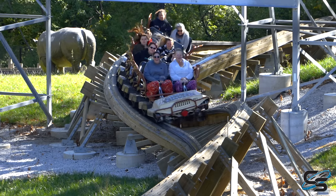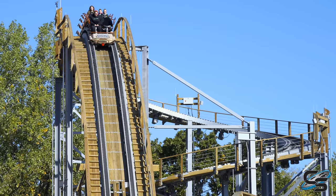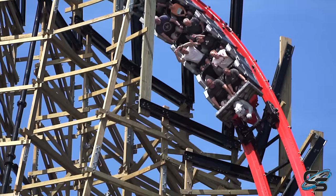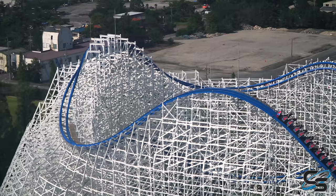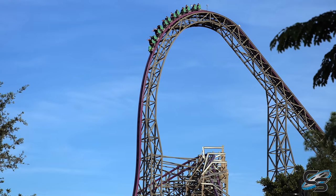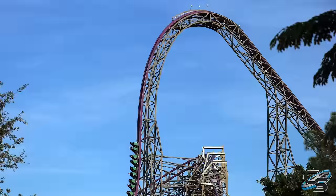We experienced those new trains on Zambezi Zinger — the Infinity Flyers — they can go upside down. However, RMC has been doing that for a long time and has refined their process of coming up with fantastic layouts. It seems like every park that goes with an RMC gets a huge crowd of enthusiasts and regular people who see it as a beautiful, exciting ride. So logically, it's a good return on investment.